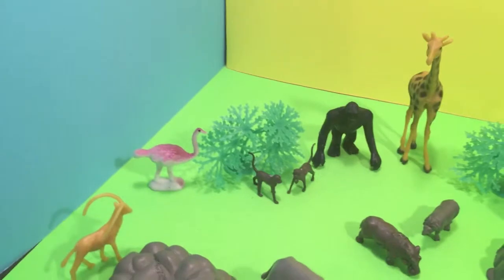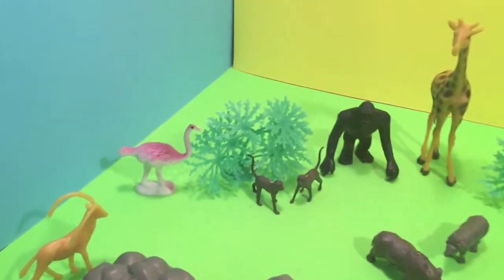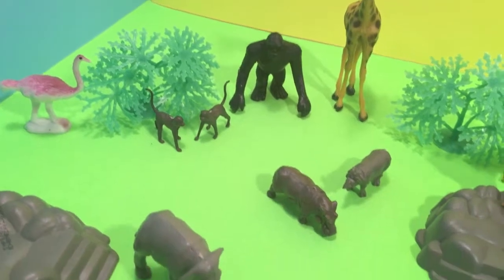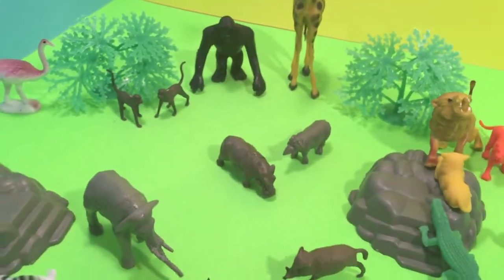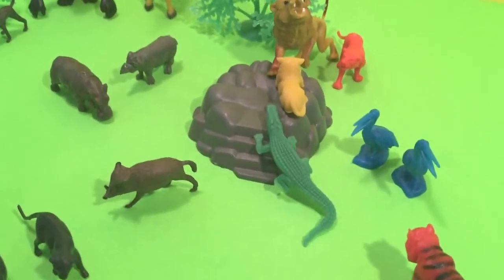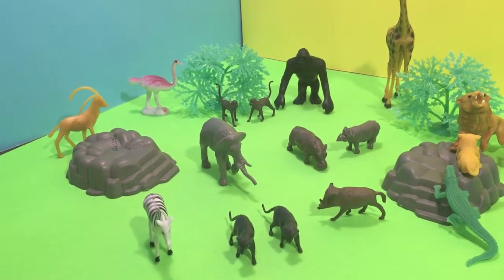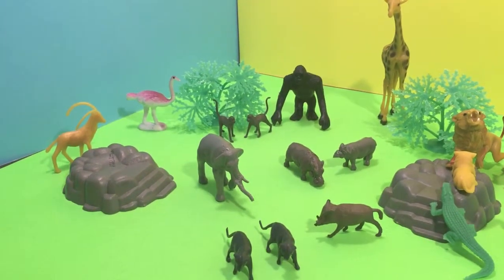Ostrich! There's lots and lots of animals! How many monkeys? One, two — two monkeys. How many hippos? One — one hippo. How many crocodiles? Okay, well thanks for joining us. This is Tim Tim and the Honey Badger signing off — goodbye!